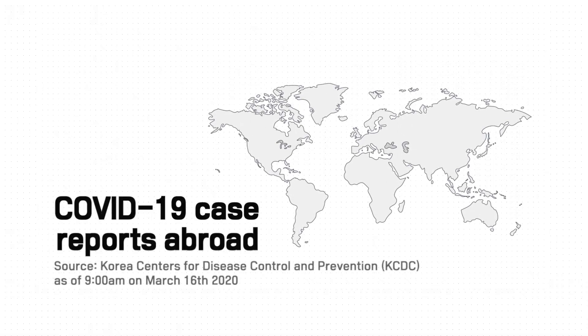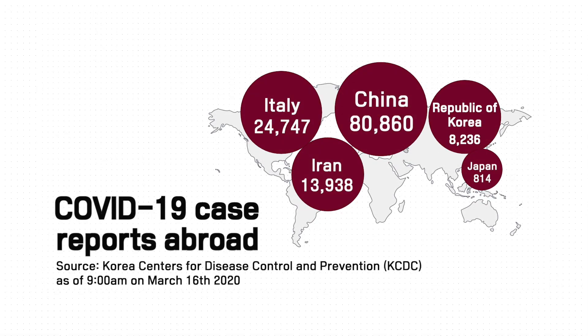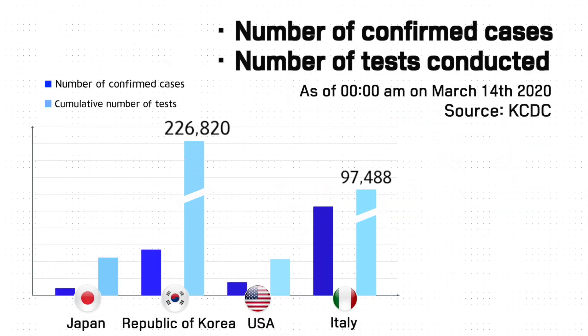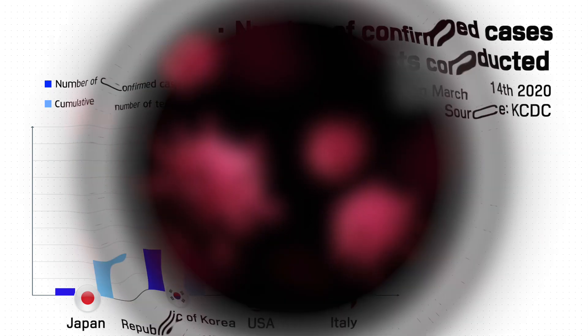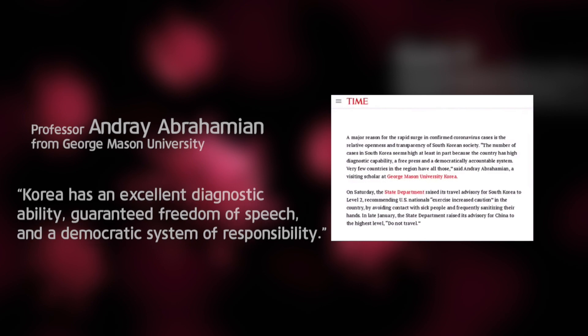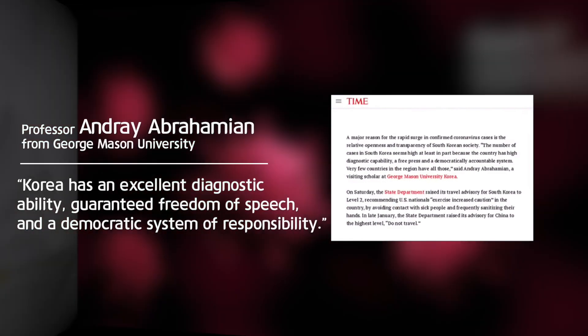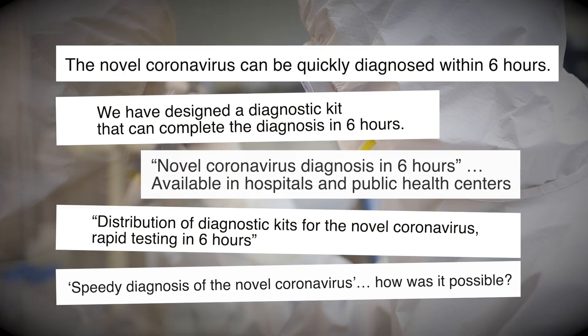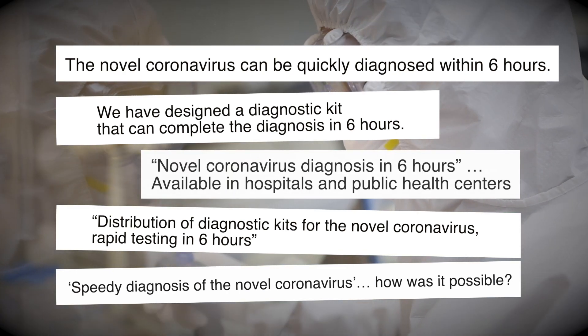COVID-19 is a novel coronavirus that is currently threatening the world. Korea has been conducting a large number of tests by establishing a system that can accurately and quickly conduct tests nationwide in the early stages of the pandemic. Therefore, experts and the media overseas have highly applauded Korea's excellent diagnostic capabilities. How is it possible to conduct quick and accurate diagnostic tests that can confirm the results in just six hours?